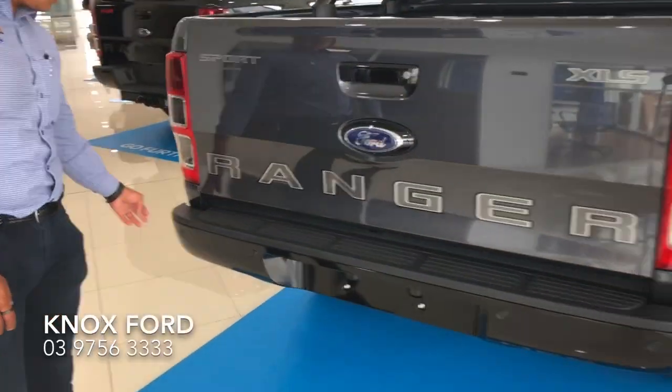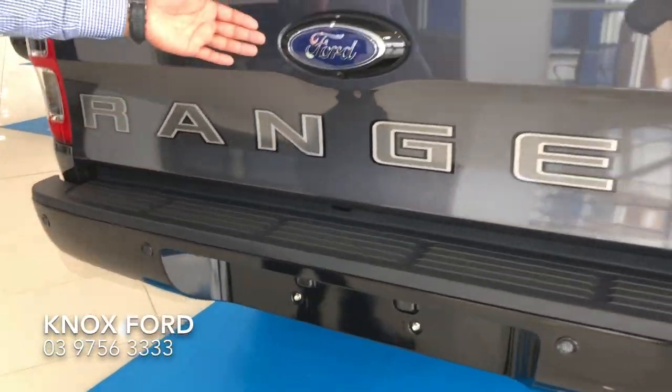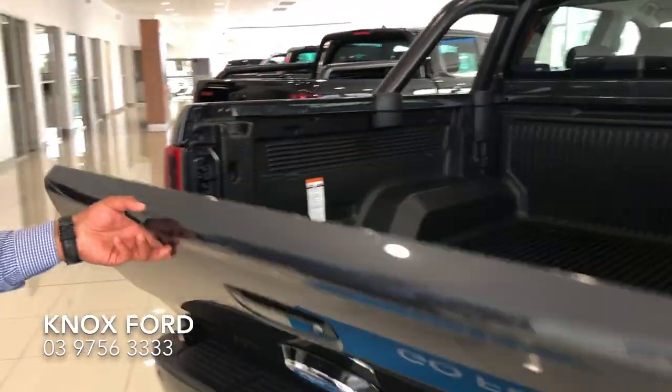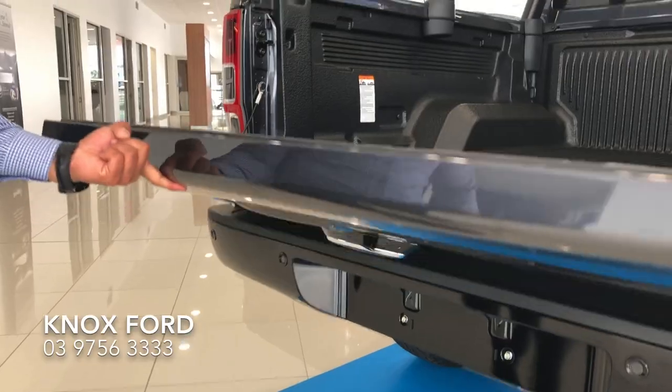The blacked out bumper not only comes with front and rear sensors, but also a reverse camera with zoom feature and guidelines, and an easy lift tailgate which can be done with one finger.